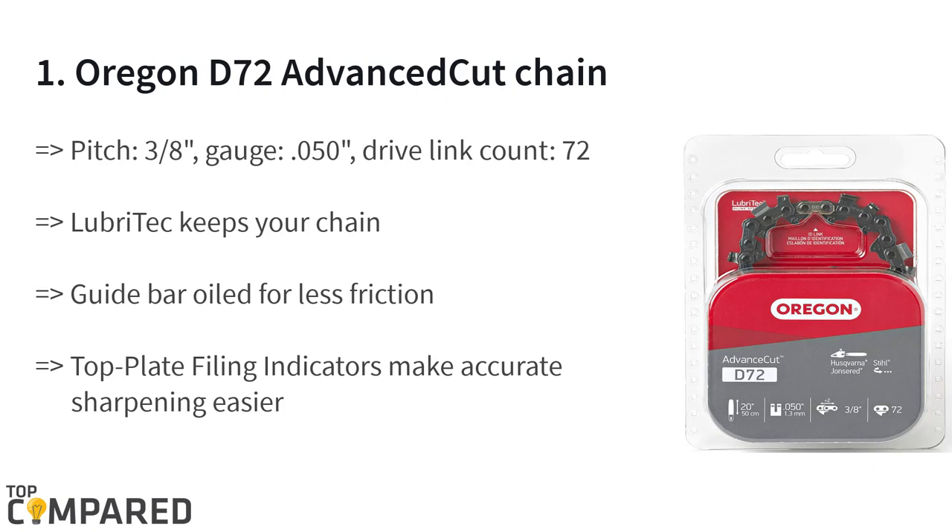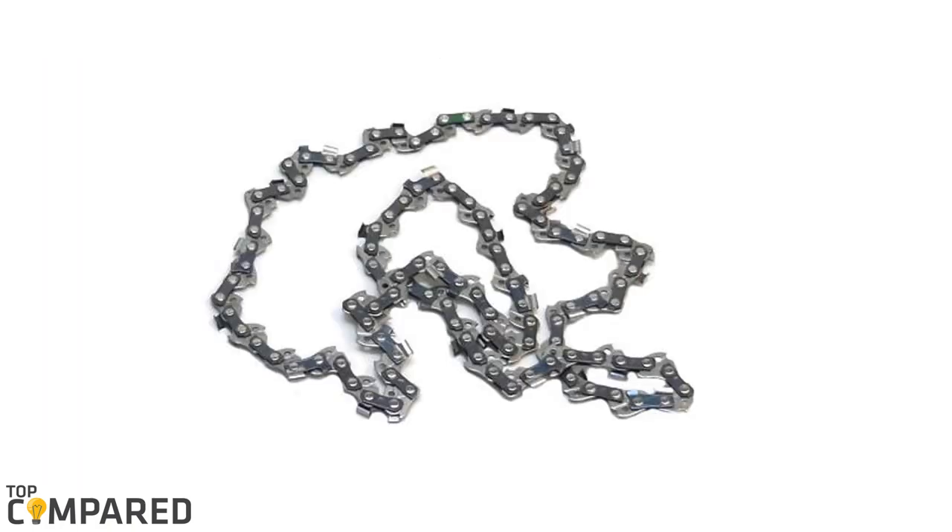The final and top product on the list is the Oregon D72 Advanced Cut Chain, ideal for a 3/8-inch pitch and for saw sizes between 50cc and 100cc. The loop protect lubricates the chain and keeps it going strong for a long time with sufficient lubrication and low friction.